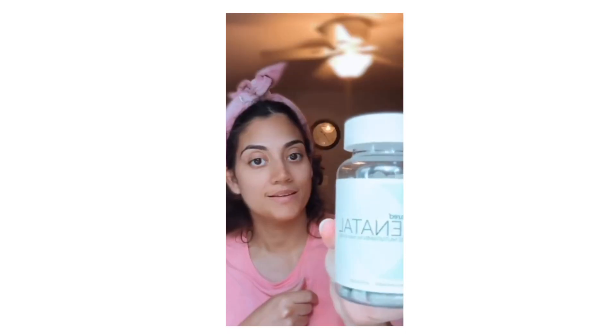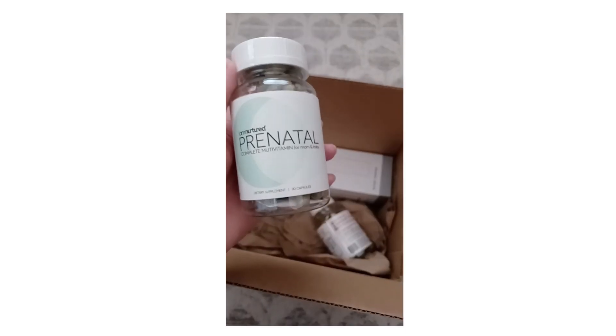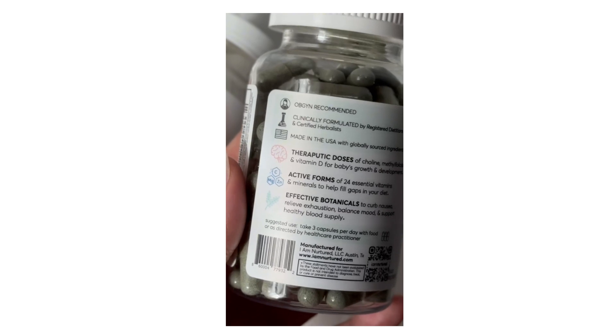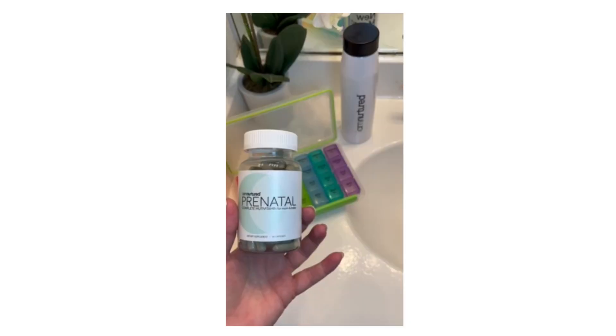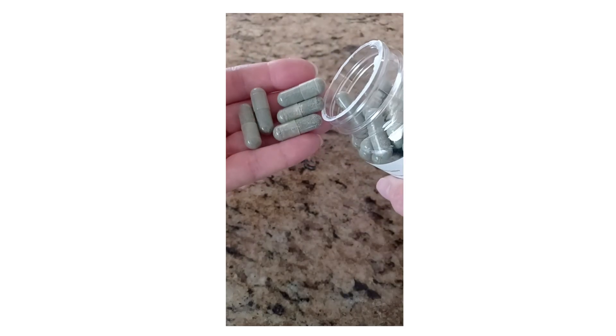I was recently introduced to I Am Nurtured and their prenatal and postnatal combination of supplements. I had just started taking these recently and so far I'm loving them. They've been very easy to incorporate into my daily routine.